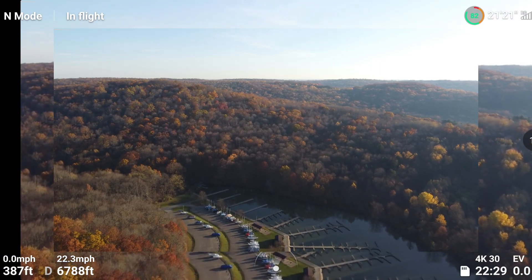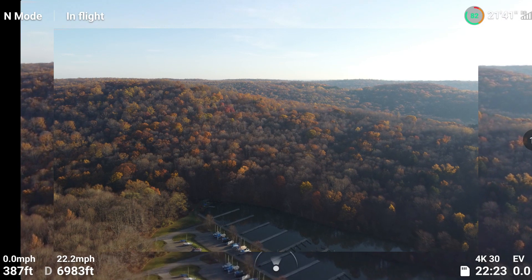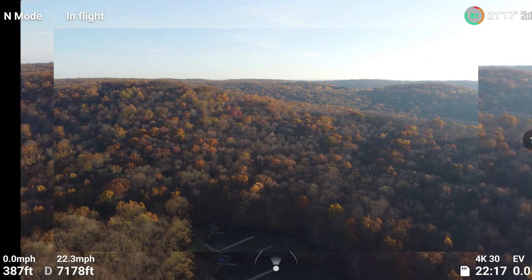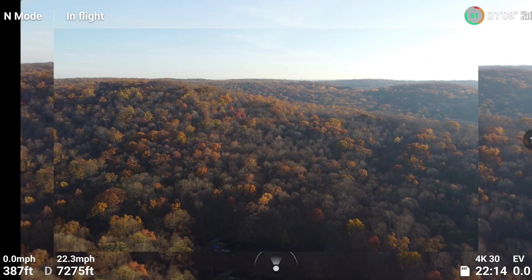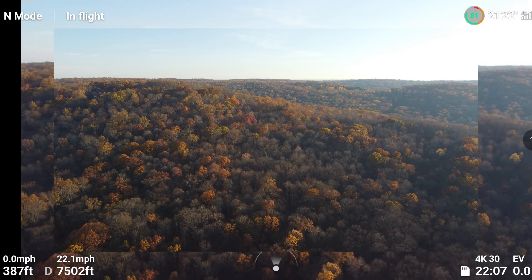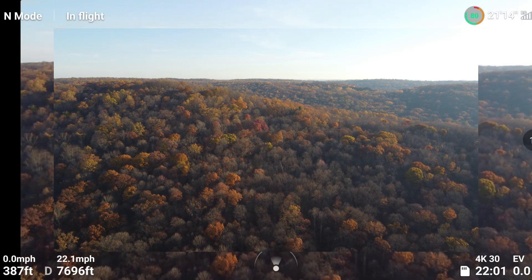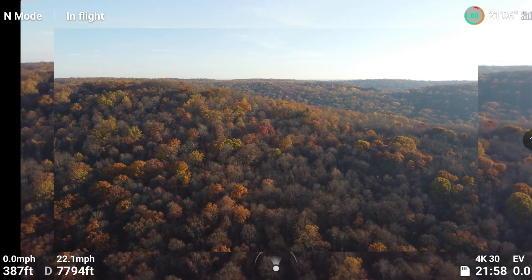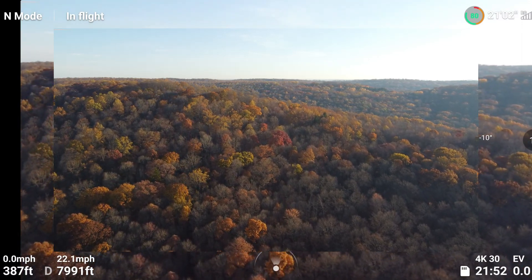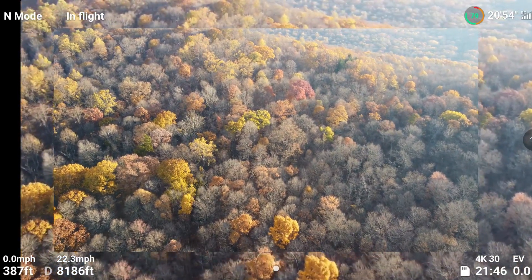6,700 feet. 81% battery, 7,300 feet, 7,400 feet. We've still got some of those fall colors. There are a lot of bare trees, though. It was beautiful like last weekend and the weekend before — they were real vibrant and bright. Take a look at those trees; you can see a lot of empty ones down there now.